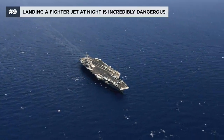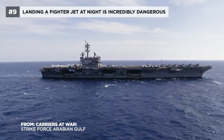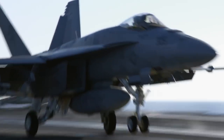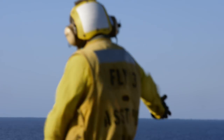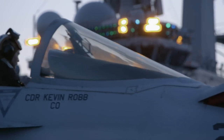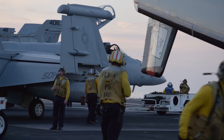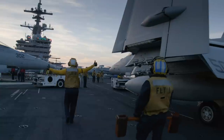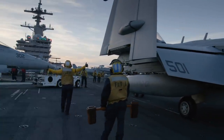The USS Bush steams toward the Middle East for a six-month deployment. Her mission is to help ground troops defeat ISIS. On the flight deck, the air wing works to keep their skills fresh and sharp. Flight operations start early in the morning and go until late in the evening, oftentimes around midnight. The training is intense. The most challenging training runs happen at night.